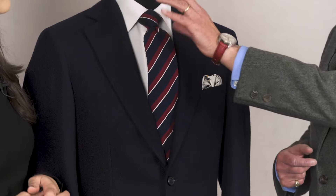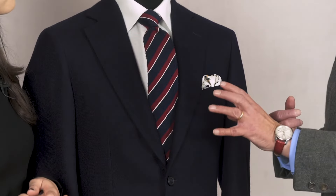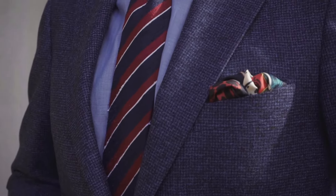They're three-dimensional in the same way that a tie should be worn so it comes away from the collar. This complements that, and also for tailoring I think a good suit has got shape in the chest and it's rounded, so it complements the oval aesthetic.